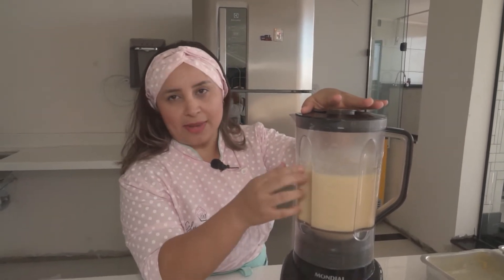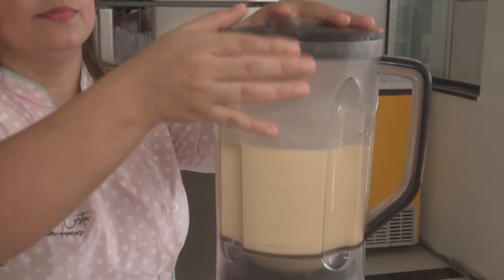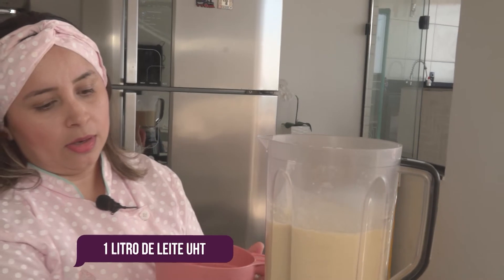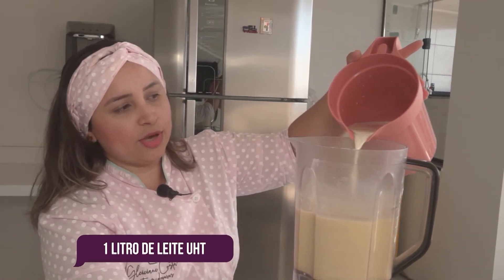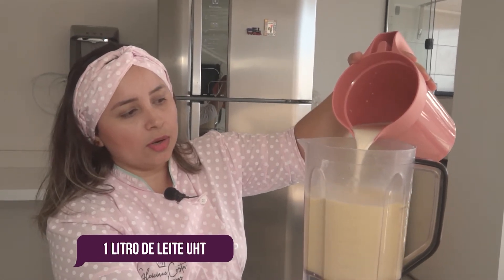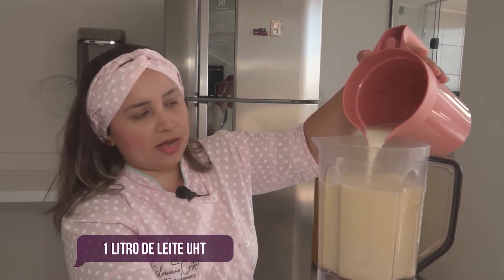Quando você ver que a massa já se incorporou com o restante dos ingredientes já batidos, aí a gente vai acrescentando aos poucos o leite. Deixando a função mais baixa, você vai acrescentando aos poucos o leite — somente para misturar.